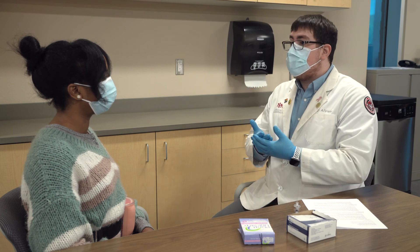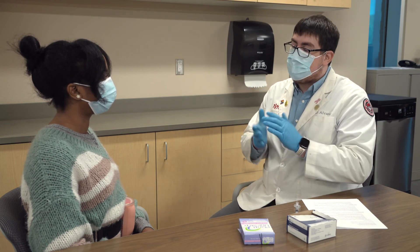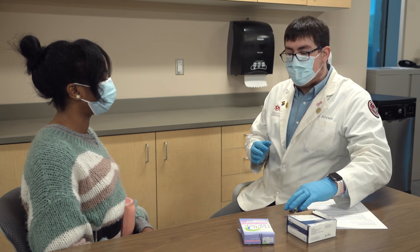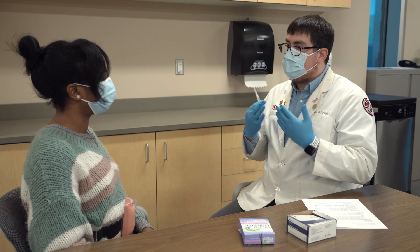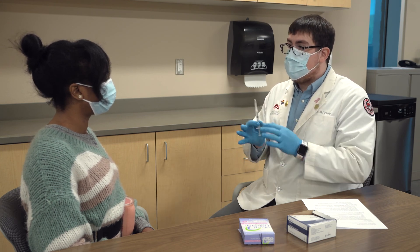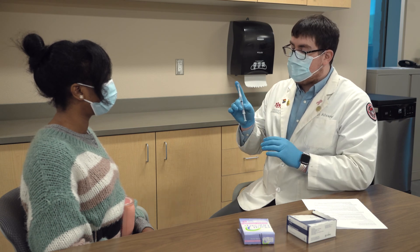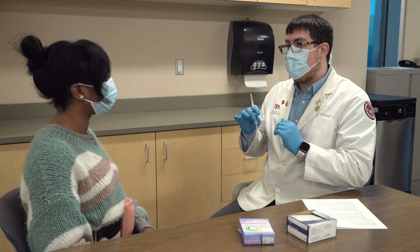Now that I've already washed my hands and put on my gloves, we're going to go ahead with the education on how to do the subcutaneous injection at home. First thing you're going to do is wash your hands — make sure they're nice and clean. Next, you'll remove the syringe from the package and shake it vigorously for one minute to make sure that everything is properly mixed.